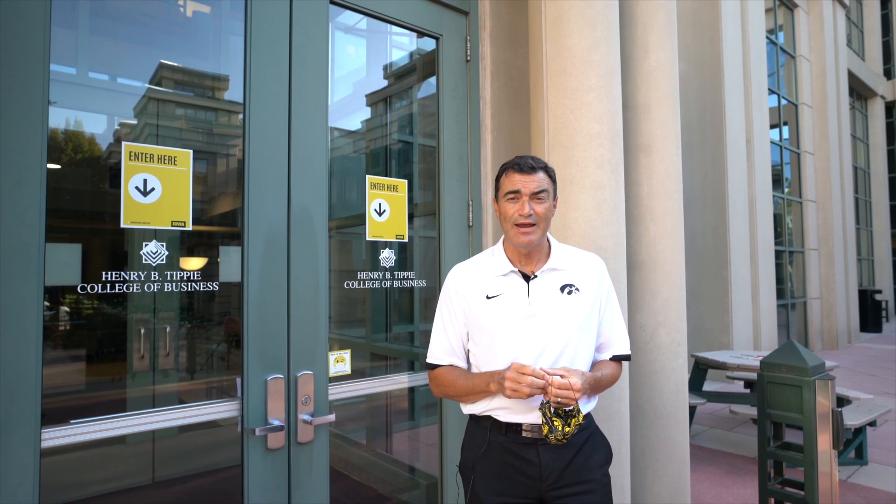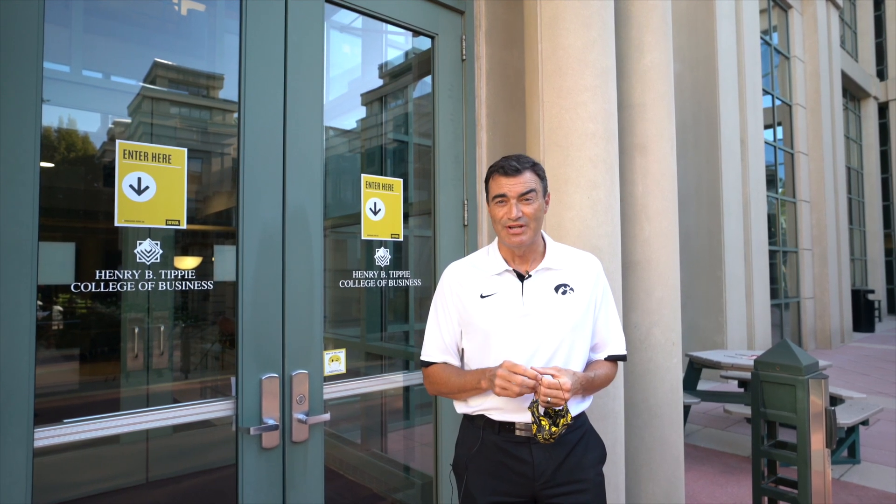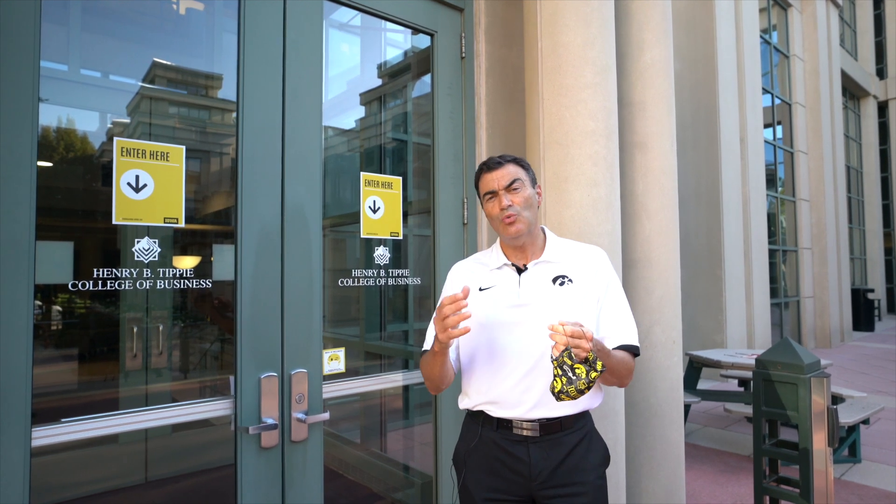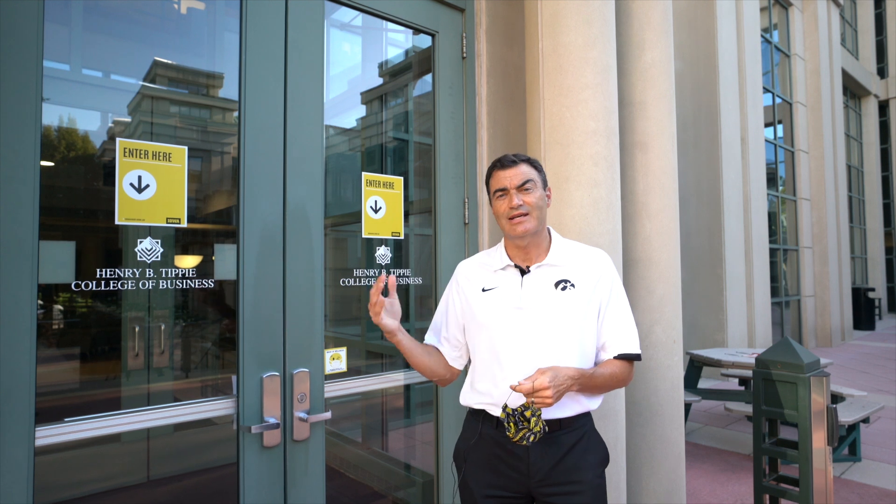Hello, Hawkeyes. I'm Rod Lennards. I'm Senior Vice President for Finance and Operations and also University Architect here at the University of Iowa. We're excited to have you come back to campus this fall, and we thought we'd take a moment to show you what it's like as you come back and head to class.